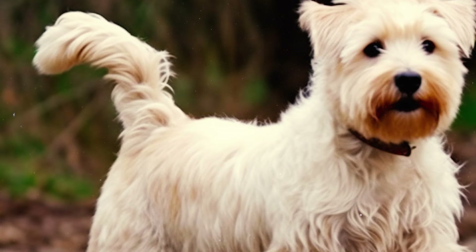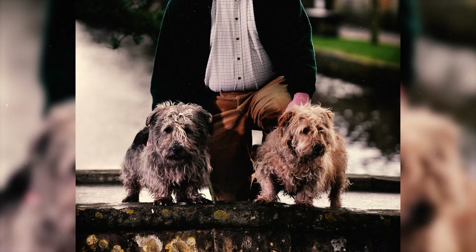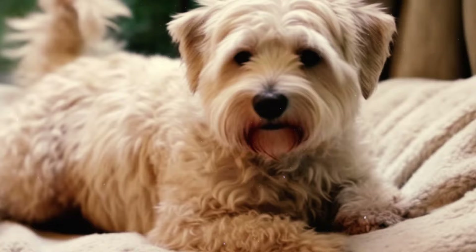Number 34: The Glen of Imaal Terrier was acknowledged by the Irish Kennel Club in 1934. However, it took about 40 years — until 1975 — for the United Kennel Club to fully recognize the breed. The Canadian Kennel Club also fully recognized Glens in 2017, following years of listing the breed on the miscellaneous list.